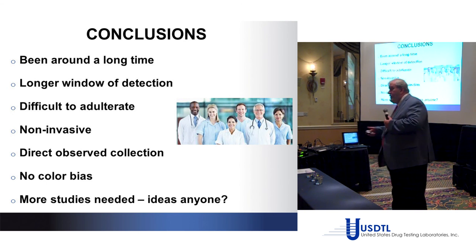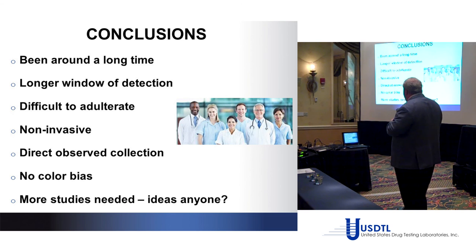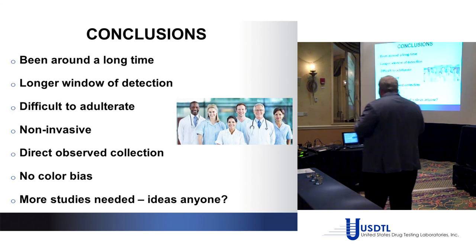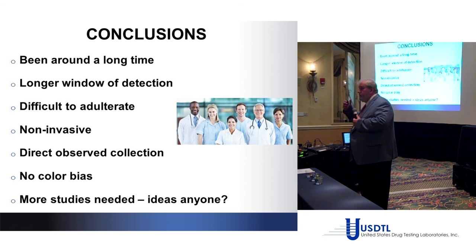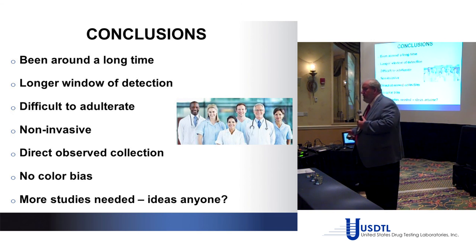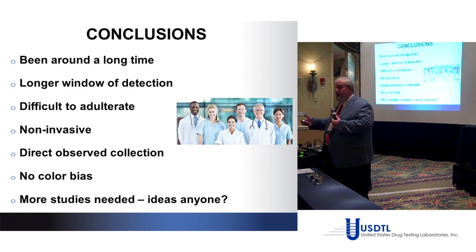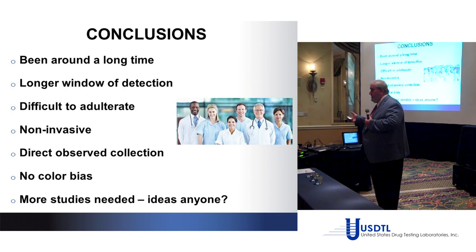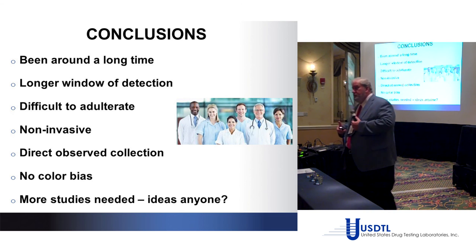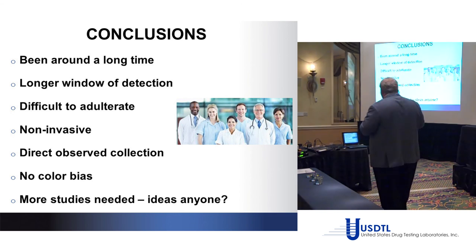In conclusion: nail testing has been around a long time and offers a longer window of detection — approximately six months. It's difficult but not impossible to adulterate. Collection is non-invasive and directly observed — let them clip their own nails while you watch. There's no color bias. More studies are needed, and I welcome collaboration with anyone here who has research questions. We're generating a treasure trove of data and would love to participate in research with anyone interested.